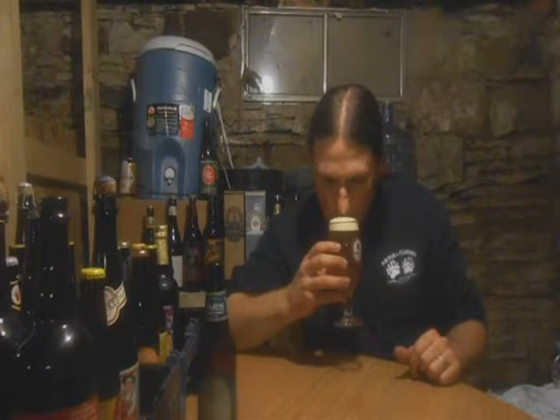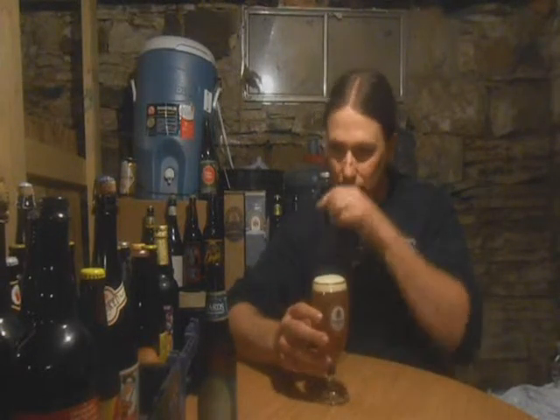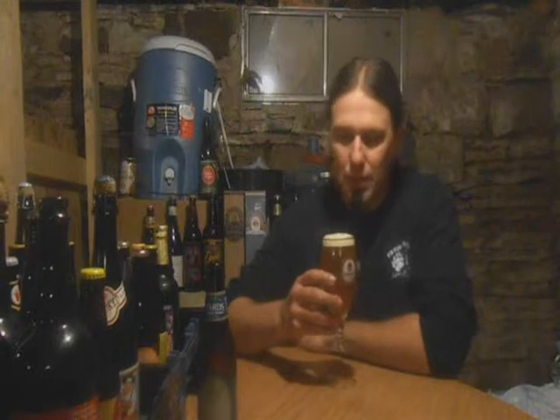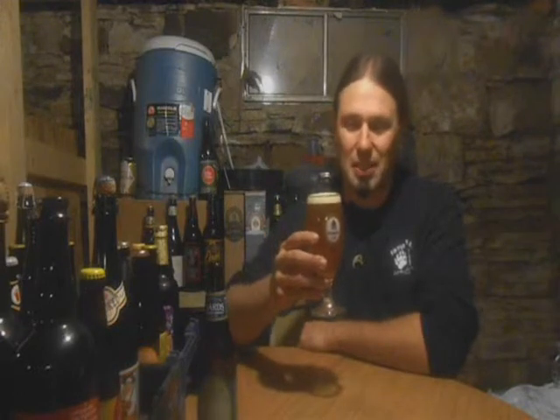Very cloudy, very very hazy. A lot of those faint hints of citrus. A lot of earthiness. There's a pepperiness to it. Grapefruit. It smells nicely hopped — nicely hopped. That's gone down a little bit.